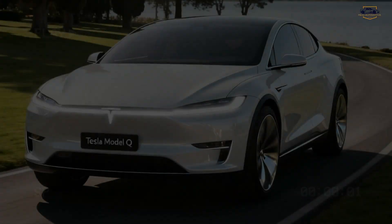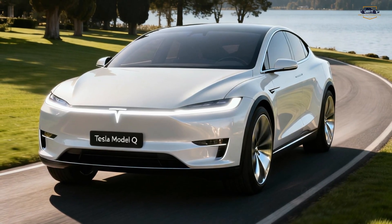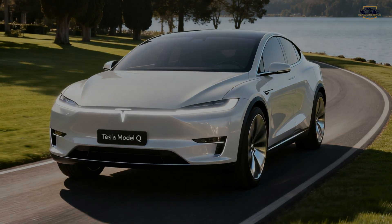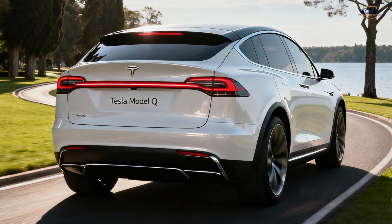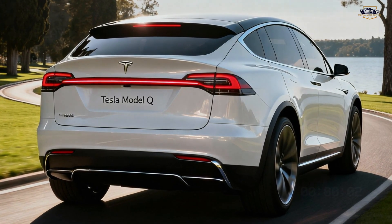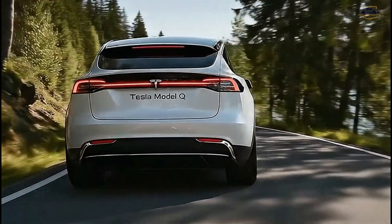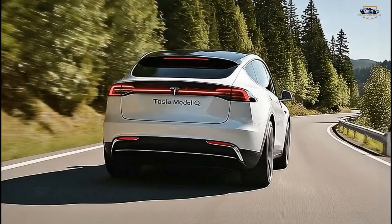While Tesla hasn't officially confirmed specs yet, expectations and early reports suggest a base model with single-motor RWD, an optional dual-motor AWD variant, 0-60 mph expected around 5 seconds, and range estimated between 350 to 450 km (218 to 280 miles) depending on configuration. The Model Q is built to balance performance and affordability, targeting everyday drivers who want Tesla tech without Model Y pricing.